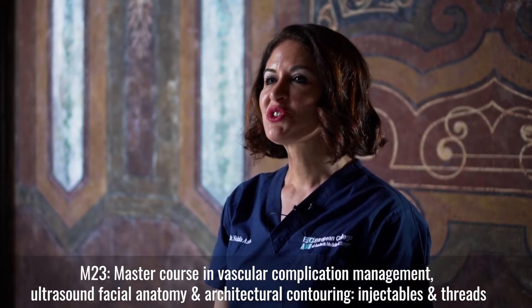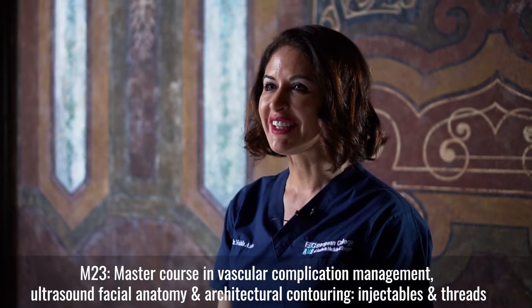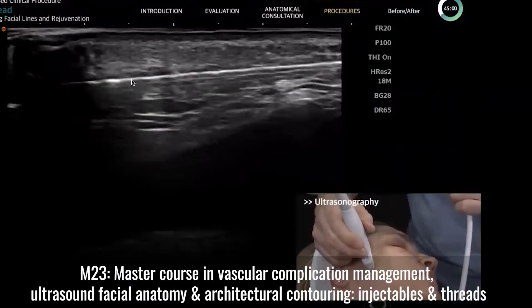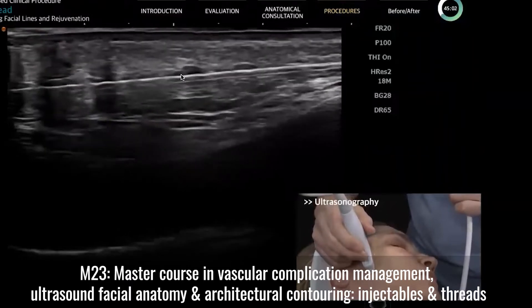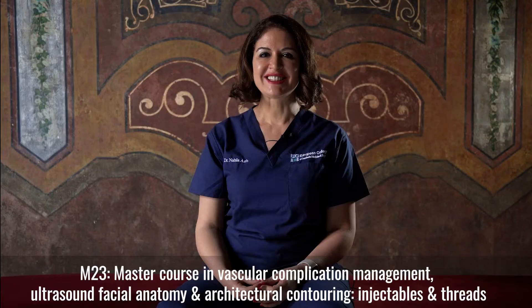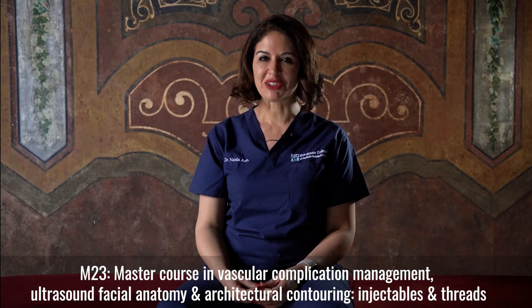M23 is three days. Day one will be focused on the anatomy — the deep anatomy on cadaver — and we will be using ultrasound to guide our level of injections and avoiding the anatomical dangers.